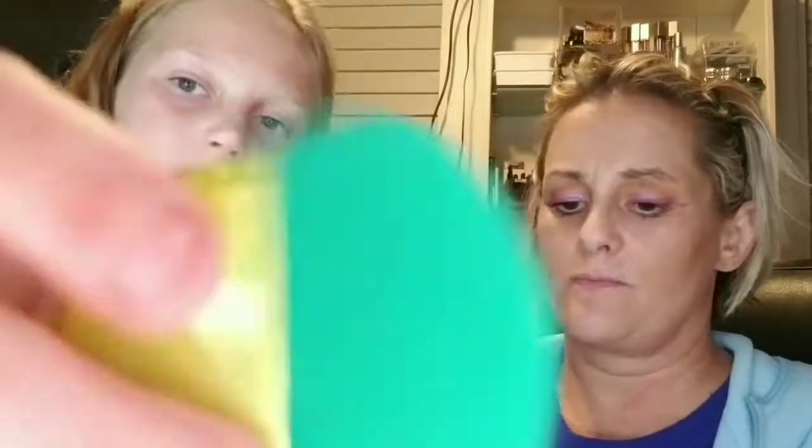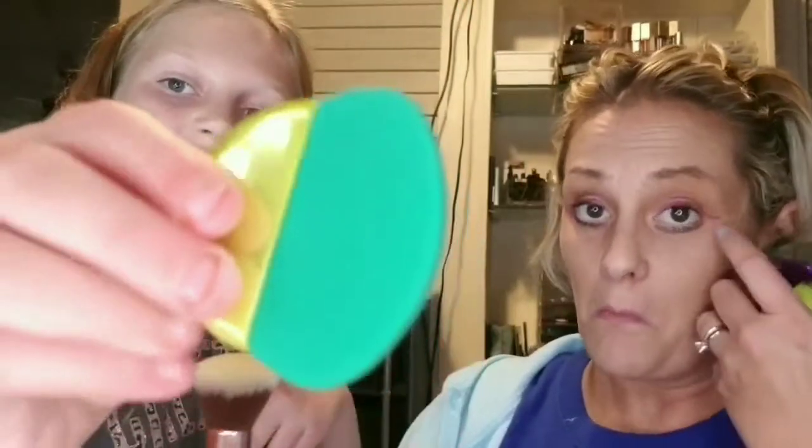I'm using the Physicians Formula Butter Bronzer in the color Bronzer. It comes with this little sponge applicator but we're going to use a brush — it will work better. Smell it — it smells like you're in an island paradise!